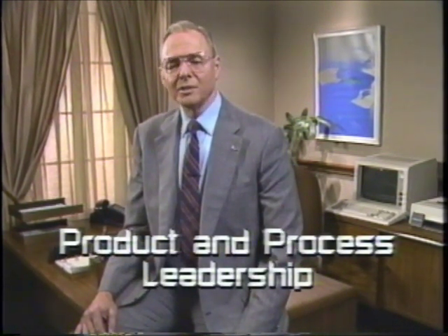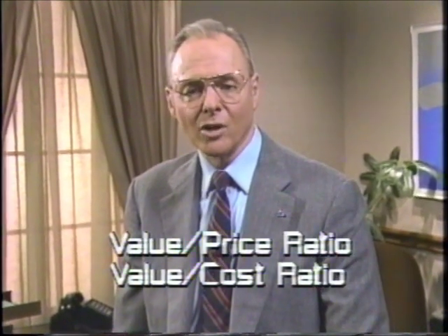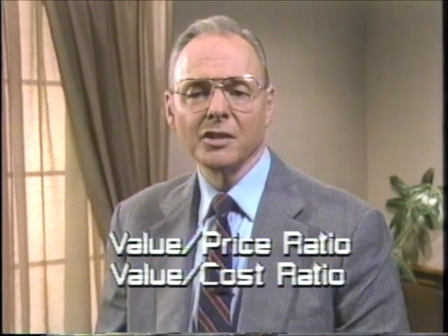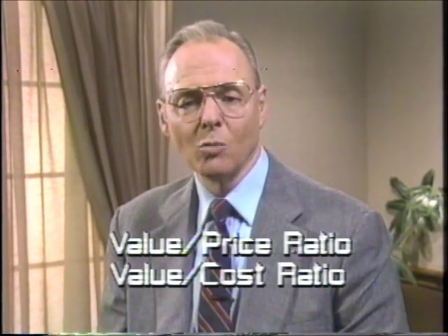A product is anything we deliver to the customer, either physical hardware or services. A process is what we do to deliver the product. World-class leadership in product and process involves taking a systems view of the operating side of our businesses. Projects are still performed one step at a time, but in the context of a systems plan which aims at world-class value to price and value to cost ratios. These two measurements determine customer satisfaction and the financial performance of our businesses. The goal of product and process leadership is to make these two ratios better than any of our global competitors.